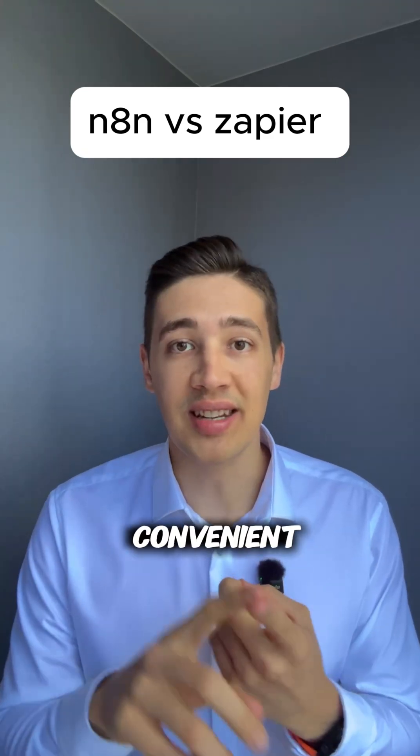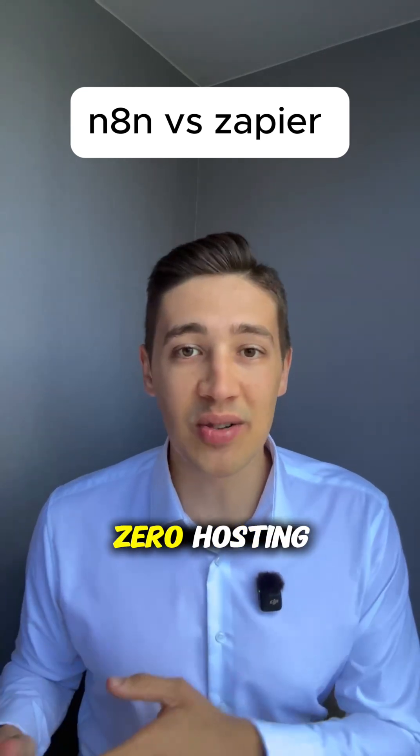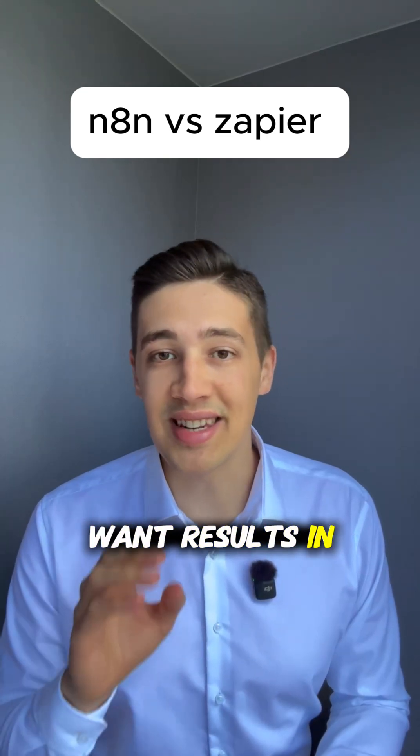Zapier is like Uber. Convenient, no maintenance, works when you need it and connects to literally every tool you've ever heard of. Zero setup, zero hosting headaches, just pure plug and play automation. Perfect if you want results in the next five minutes.